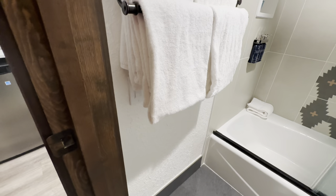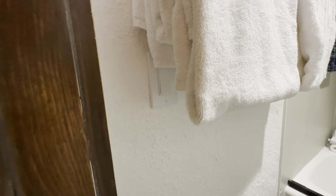One thing to be aware of in these bathrooms and studios: the light switch is kind of hidden behind the towels. We weren't able to see it at first and had to do some digging to find it.